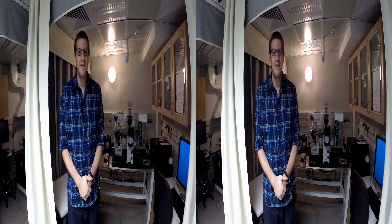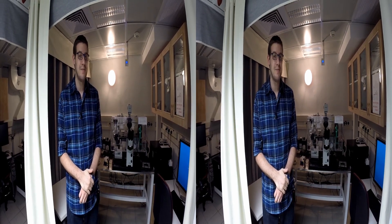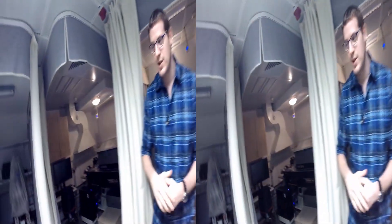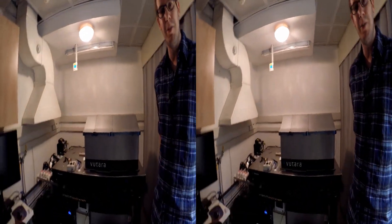Hi, I'm Ben from the Structural Biology Department. Here we can see a Delta Vision microscope system where you can shoot live cell images and all kinds of cool stuff. This is a conventional light microscope. We also have here in the microscope unit a STORM high-resolution microscope where you can shoot images in the nanometer scales.